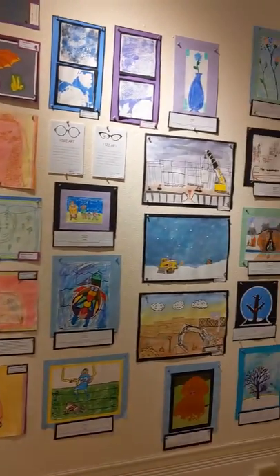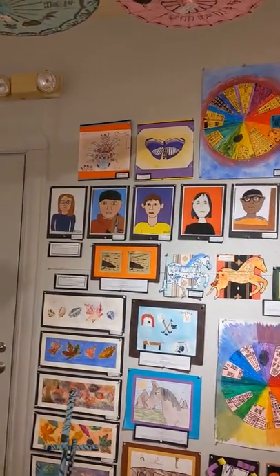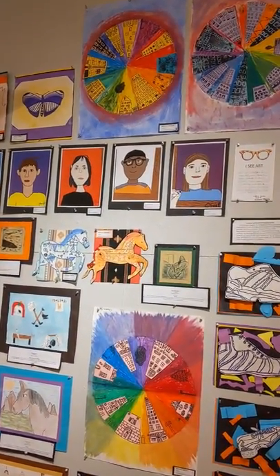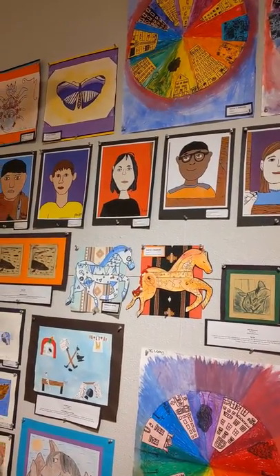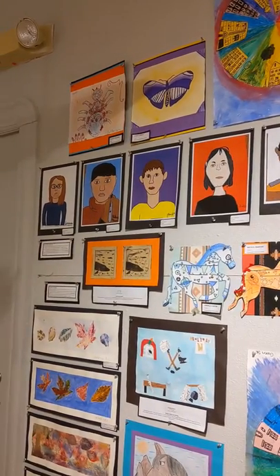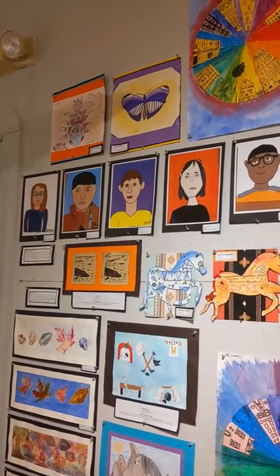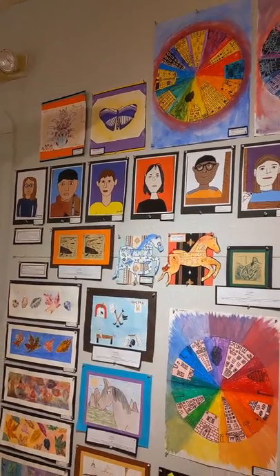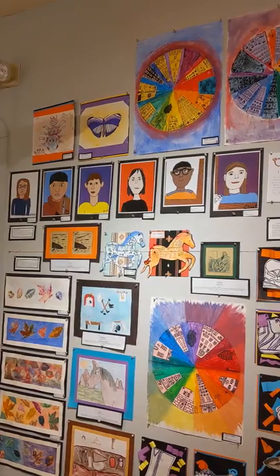And then we have some fifth grade works up here — self-portraits that fifth grade artists at Greenvale Park made. They actually created these on iPads. They first drew the picture of themselves on paper paying special attention to proportion of their faces, then took a photo using their iPads and colored it using an app. The result is really vibrant and even comes out great when you print it. You can see each of their personalities coming through in these portraits as well.